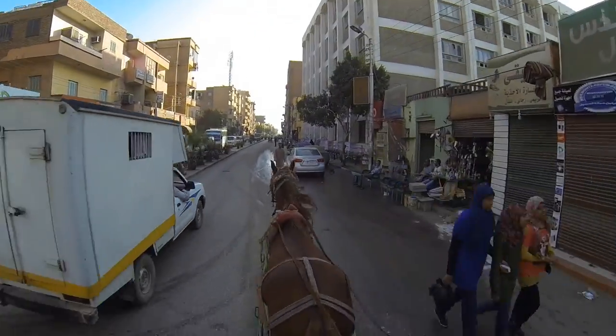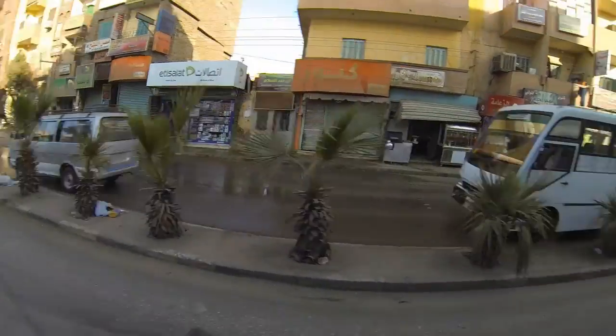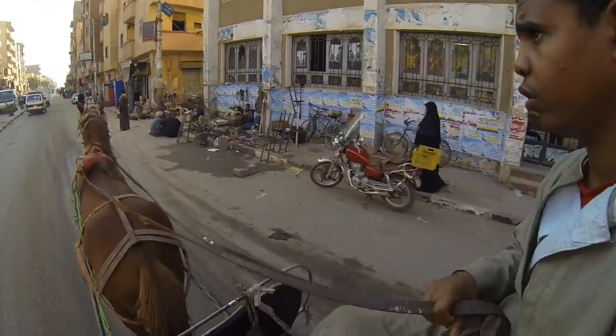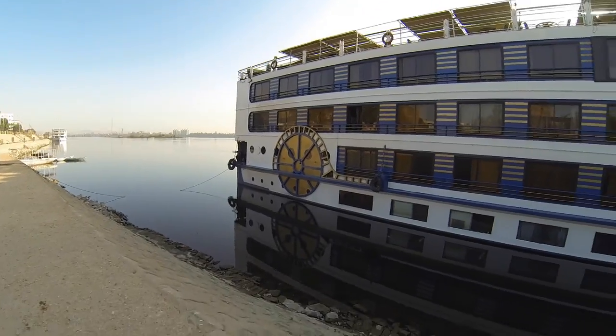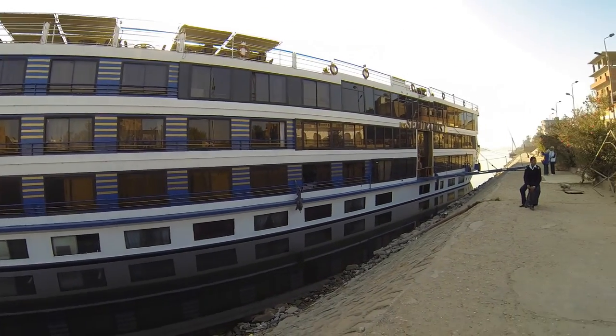This is downtown Edfu, in the Aswan province. So this is our cruise ship — they say it's five stars.